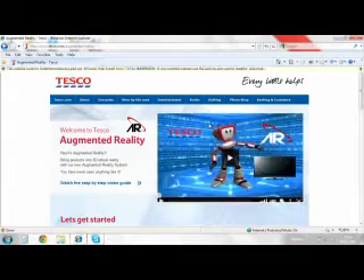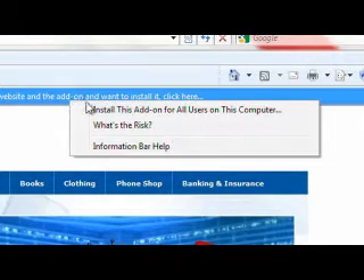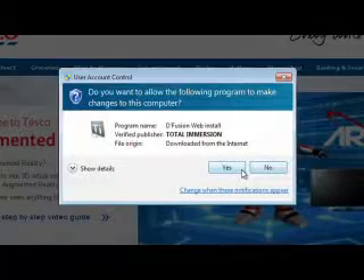So let's get started. When you load the web page, you might be asked to accept ActiveX, depending on the browser you're using. Then you'll be asked to install the augmented reality plug-in.